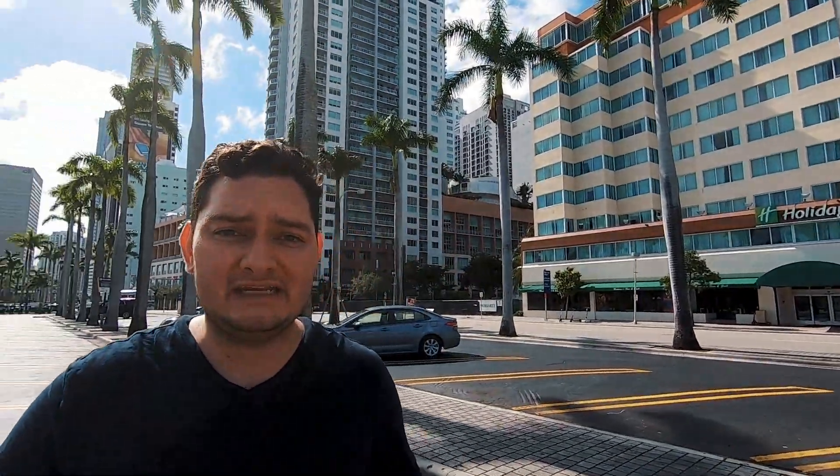Our next stop is also an affordable option here in Downtown Miami — it's the Holiday Inn Port of Miami Hotel, and it's the perfect spot for tourists as they can purchase any tour right from Bayside. A room here goes from $140 to $220. Breakfast is not included, but you can add it for $17 per person per day. There's plenty of public parking nearby, or you can park at the hotel for $27 per night.